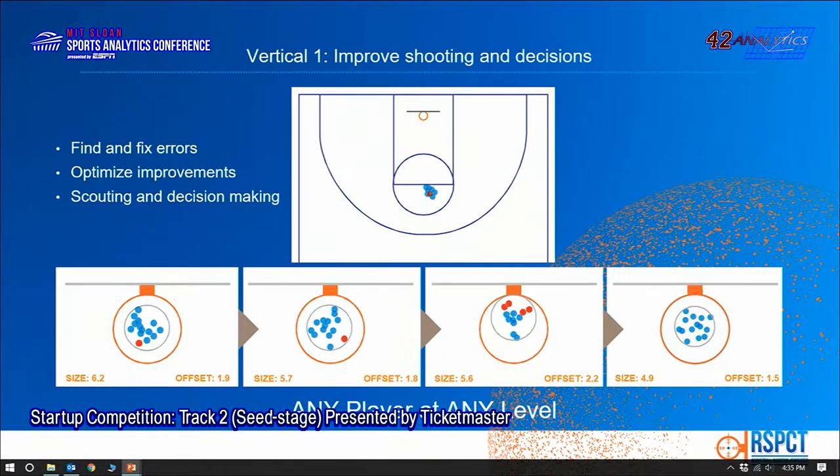Then you can A-B test — you can rapidly test tweaks and find out what works. In this example, it took 85 shots and 20 minutes, and the player improved his grouping size by 20%.